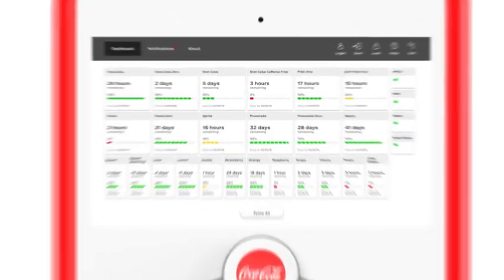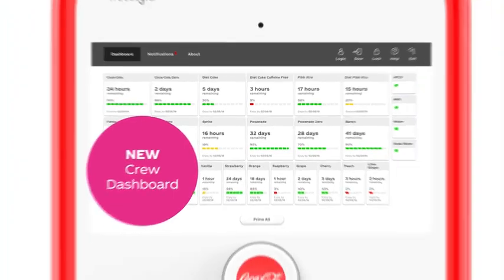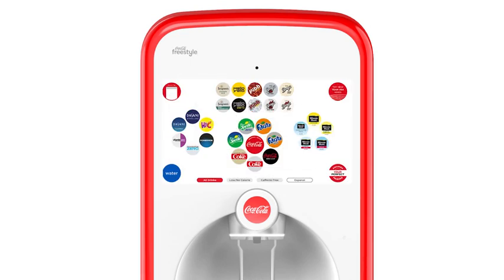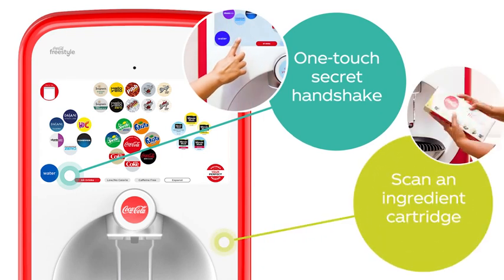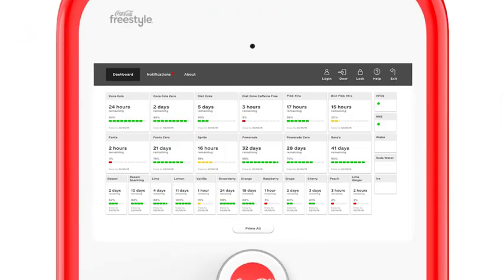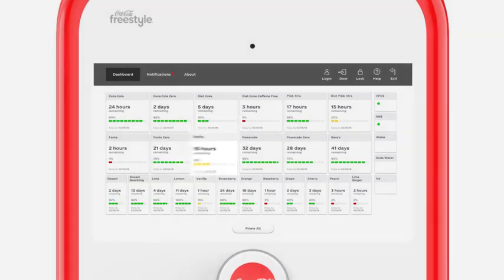A major innovation improving the dispenser's efficiency is the new Freestyle operating system and intelligent crew dashboard. Access the dashboard one of two ways: use the one-touch secret handshake or scan an ingredient cartridge. The dashboard will display all brands and flavors, a fuel gauge with the ingredient percentage remaining, and the amount of time before a cartridge will run out down to the hour.